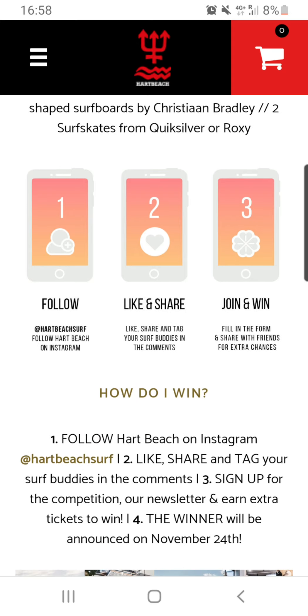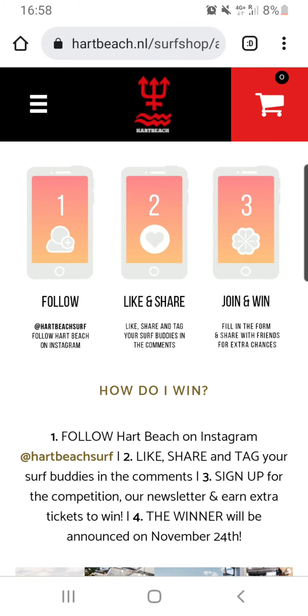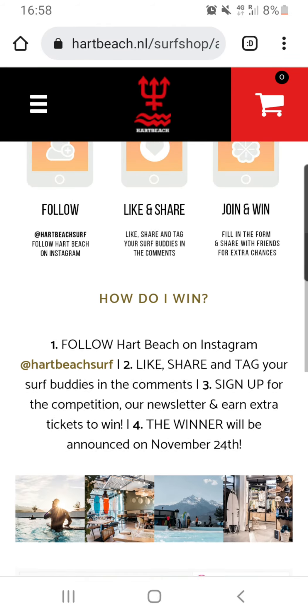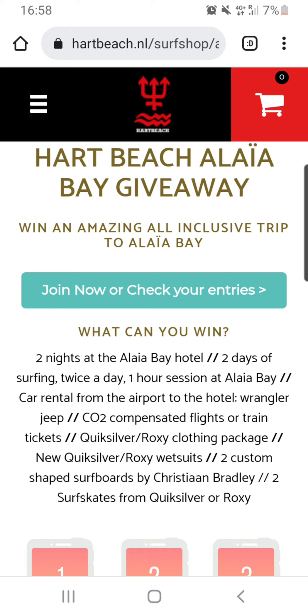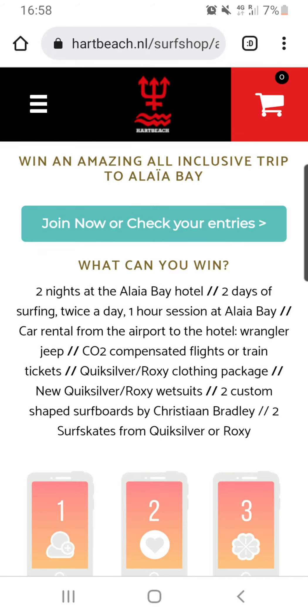Here are the steps that you need to follow to actually join the competition. You need to follow @HeartbeachSurf on Instagram. Then you'll need to click on this post right here — this will link to the post on Instagram. There you'll need to like, share, and tag your surf buddies in the comments. The third step is to sign up for the competition by clicking on this green button. You sign up for the competition and our newsletter, and then you'll be able to earn extra lottery tickets to win this huge prize.